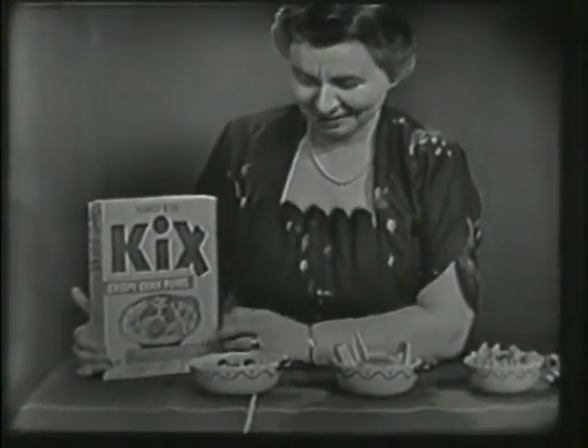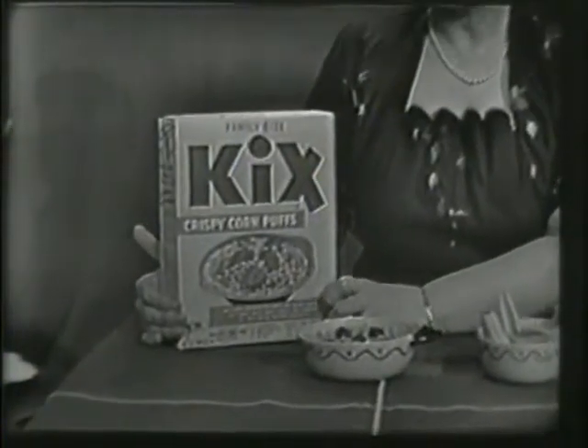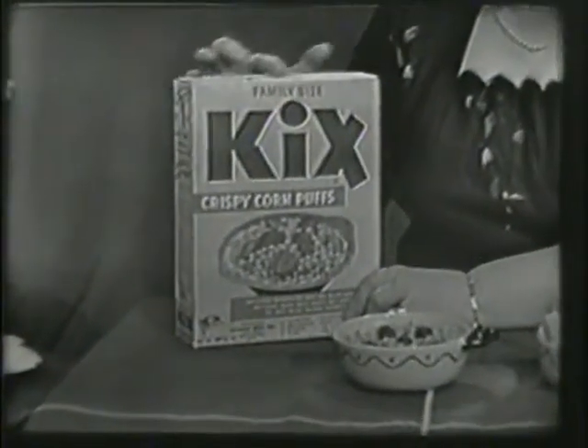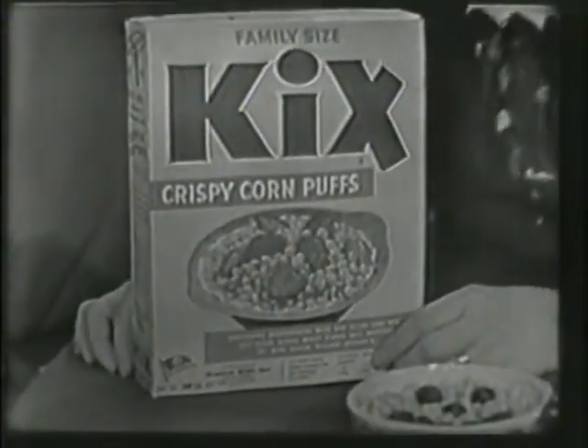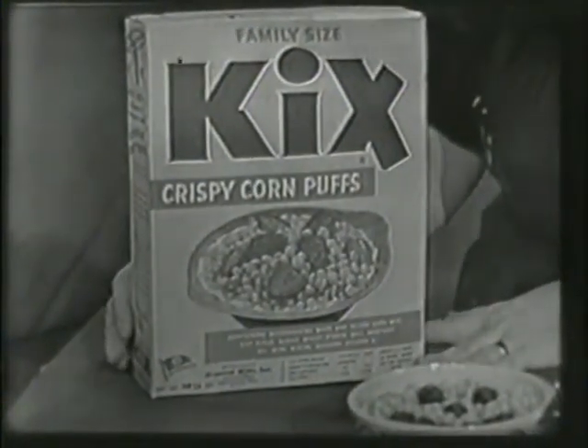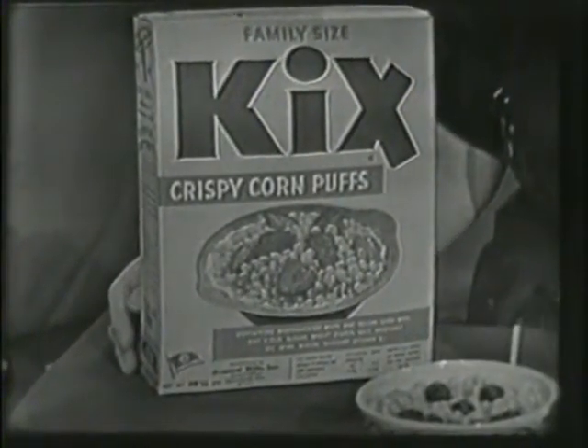What does it say? Kix Crispy Corn Puffs. That's right. This is a new box, too. Look at this — just ready to put on the pantry shelf so that it's there, right on the shelf, when you want it for breakfast. Or for lunch. Or for supper.